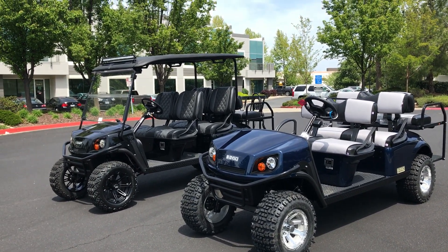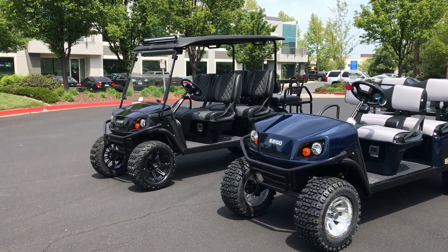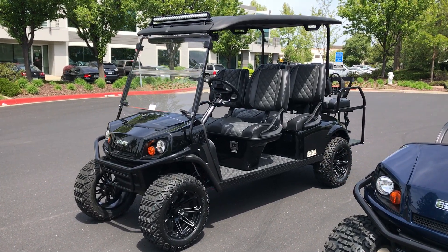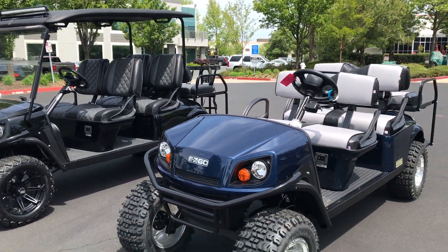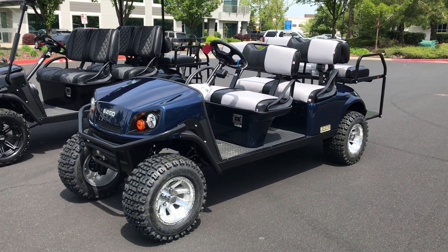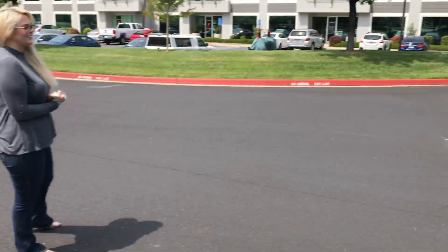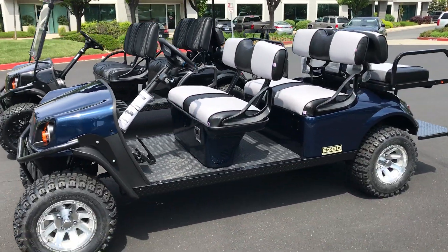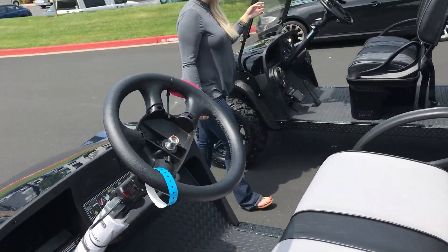This is Ryan with Electric Motorsports. Today we're going to do a comparison test between the 18 horsepower AC drive conversion kit that we installed on this new 2017 EZ-GO Express L6 versus what you get from the factory. This is a stock L6 — we actually just received it this morning — so we're going to do a test drive down this street right here and see exactly side-by-side the performance difference between the two systems.